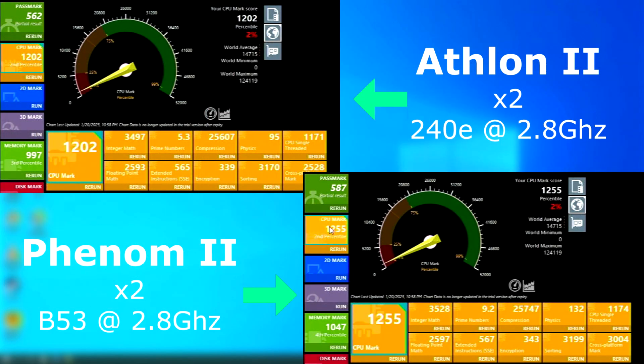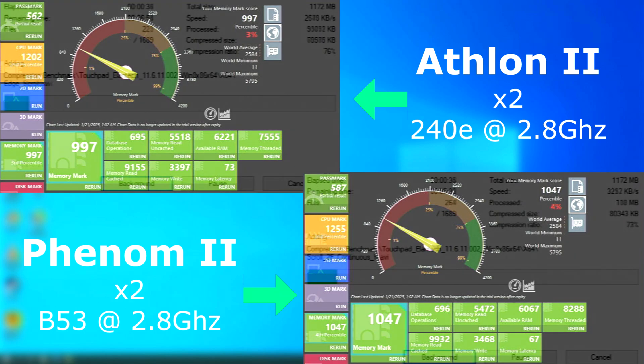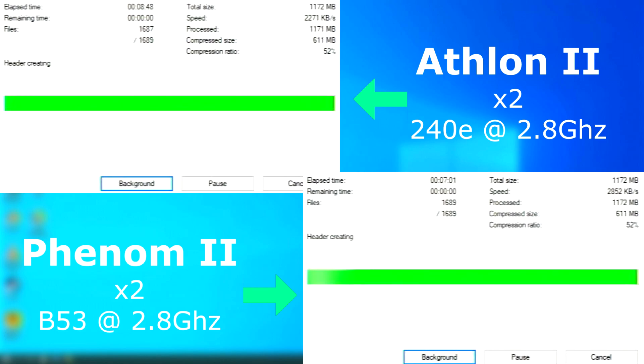Passmark CPU test shows the Phenom pulling ahead by 53 points, and the memory test is also about 50 points higher. In 7-Zip, the Phenom finished nearly two minutes sooner, compressing the file about 600 kilobytes per second faster.